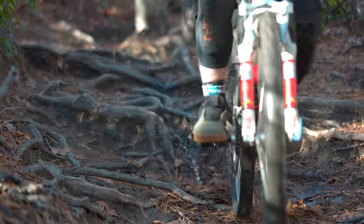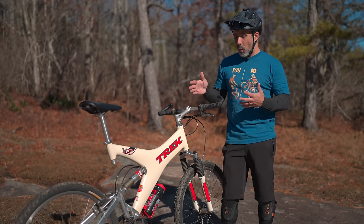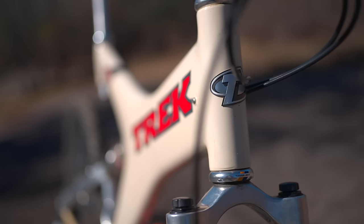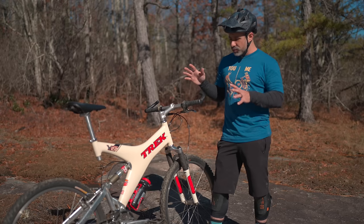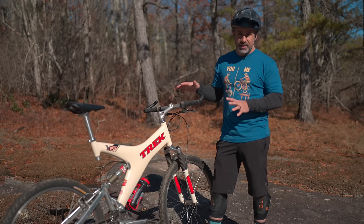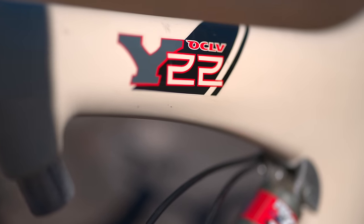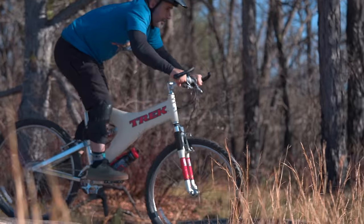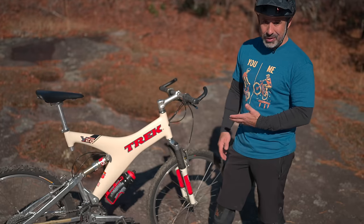I feel a little strange calling this a carbon front triangle because it's not a triangle at all. In fact, it's a Y — that's where the Y series gets its name. Carbon back in the 90s was kind of sketchy sometimes, but not the Y series. Most of these that broke were left on the roof rack and driven into the garage. This was regarded as a pretty strong bike. The reason the frame looks so insane is that back then every bike company was trying to come up with their own version of what a full suspension bike should be, and this one was so popular that a lot of people copied it.